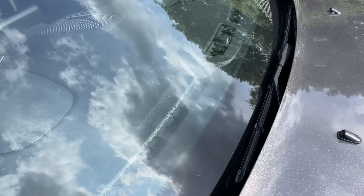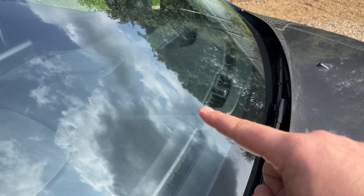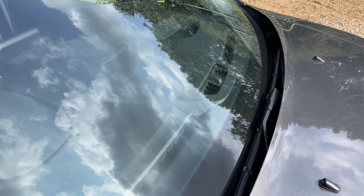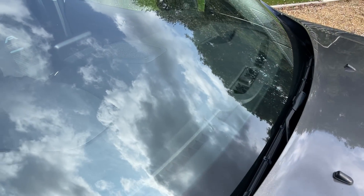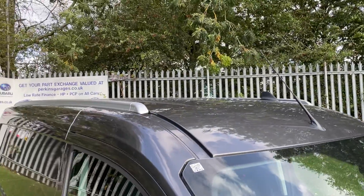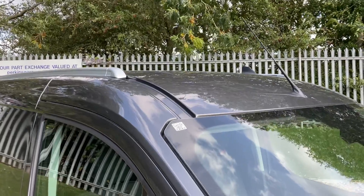Looking up into the windscreen, that dome is a light sensor — when the sun goes down and the moon comes up, your lights come on automatically. Further up, we have silver painted roof rails, so if you need a roof box or similar, it's nice and easy to install.